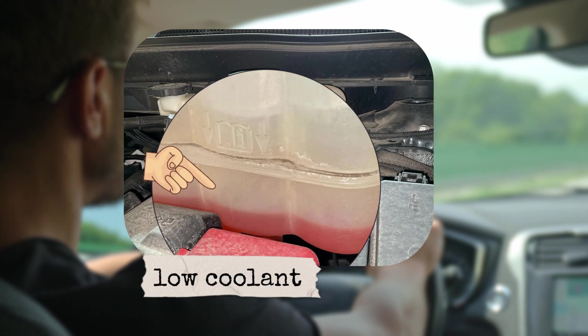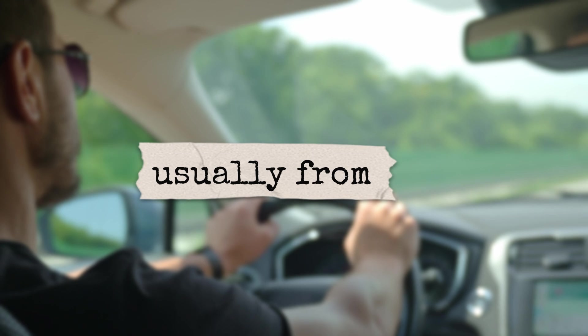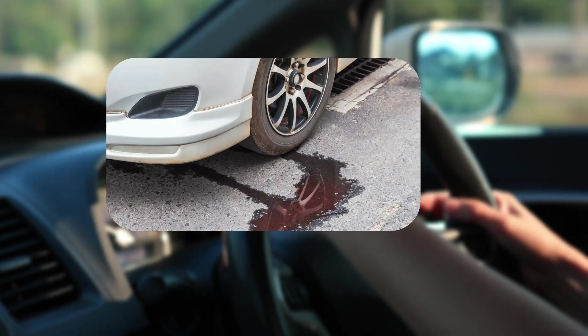So how do you know if something's wrong? Here are the warning signs. First, overheating — often caused by low coolant, a stuck thermostat, or a broken water pump. If ignored, it can destroy the engine. Second, coolant leaks — usually from cracked hoses, a leaking radiator, or a bad water pump seal. Watch for colored puddles under your car.